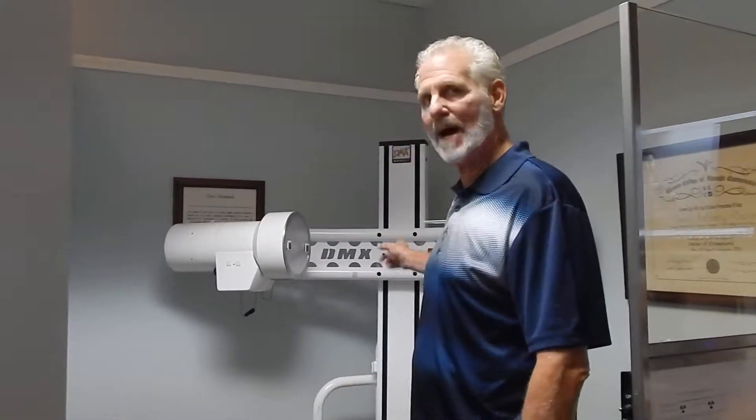Hi, I'm Dr. Sam Toko. I'm a doctor of chiropractic here in the Clauston area. I'm nearing the end of my 36th year of practice and I just want to show you a little bit about our digital motion x-ray, or our DMX.